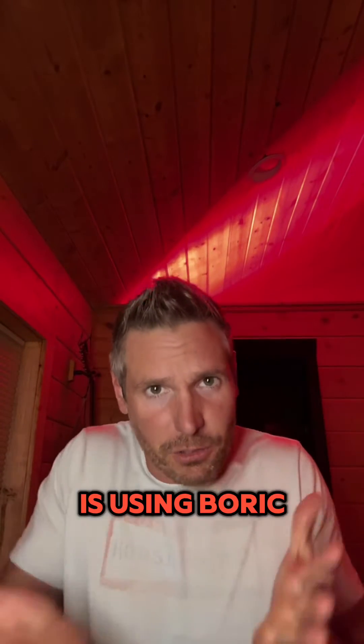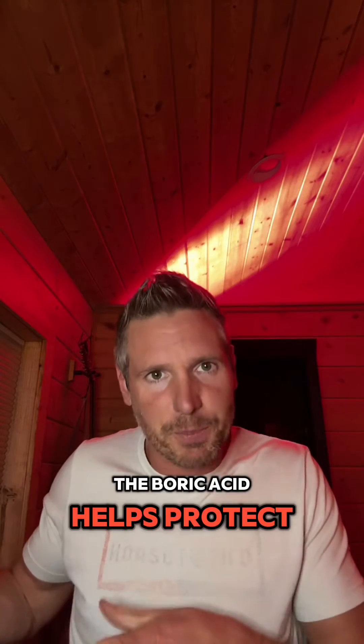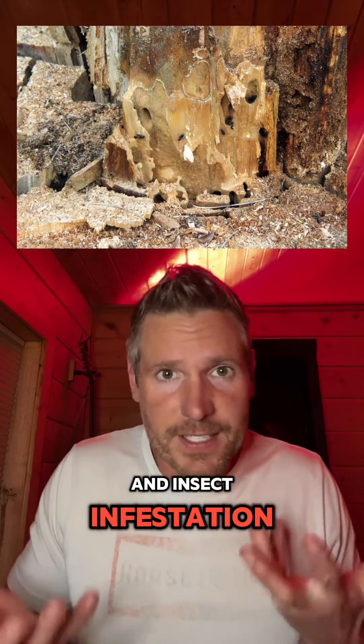The use I want to talk about briefly is using boric acid for wood preservation. Boric acid helps protect against wood rot, fungal decay, and insect infestation.